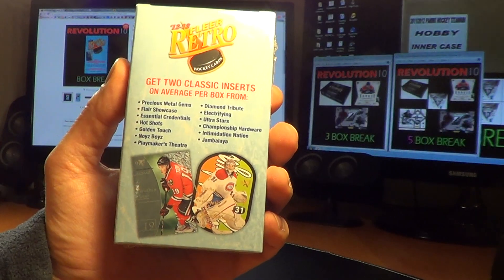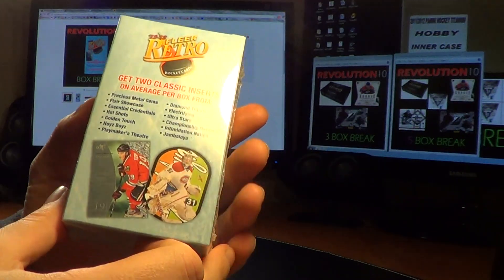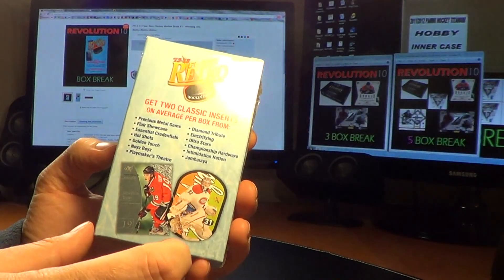The base retro cards — like the '92, '93 set and the '94 one — and the regular base cards really aren't worth that much. They're not going to ship.